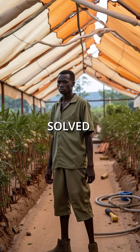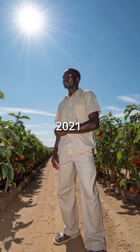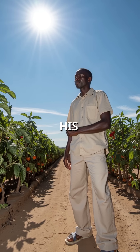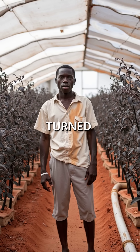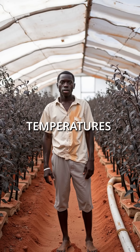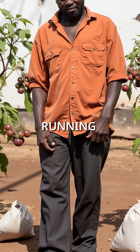Did you know a Kenyan farmer solved his greenhouse crisis by copying termites? In 2021, Joseph Kimani was watching his tomato crops die in scorching heat waves. His greenhouses turned into death traps, reaching deadly temperatures that killed everything inside. He was losing money fast and running out of options.